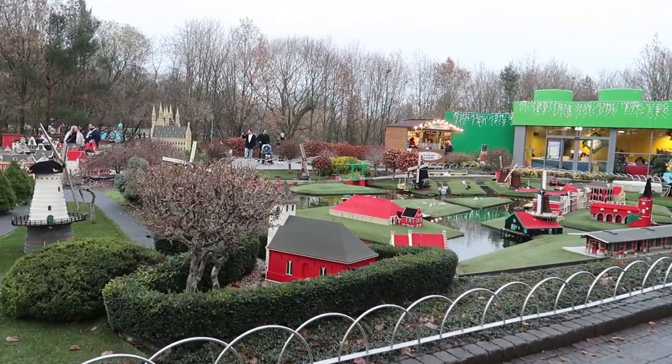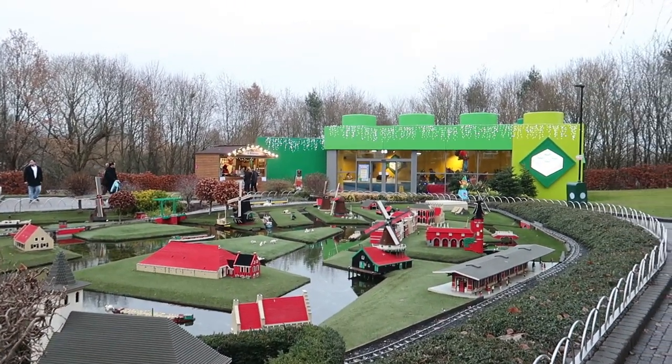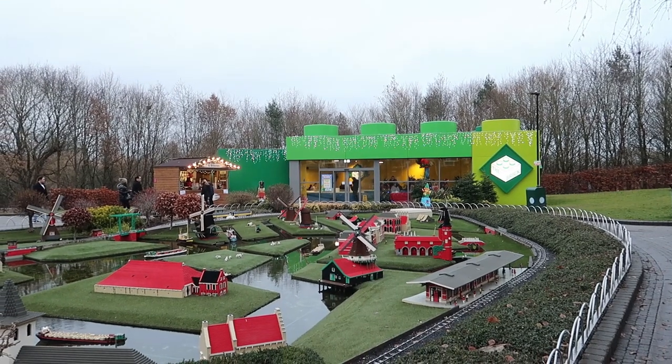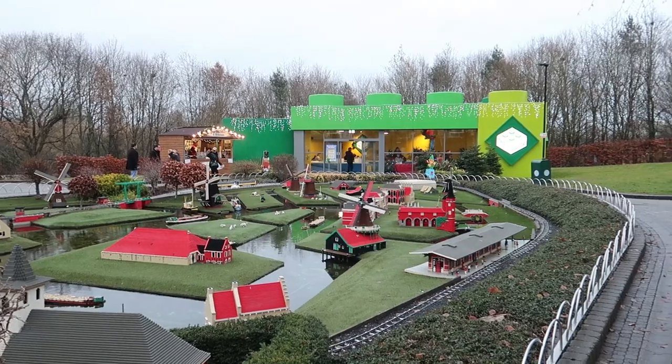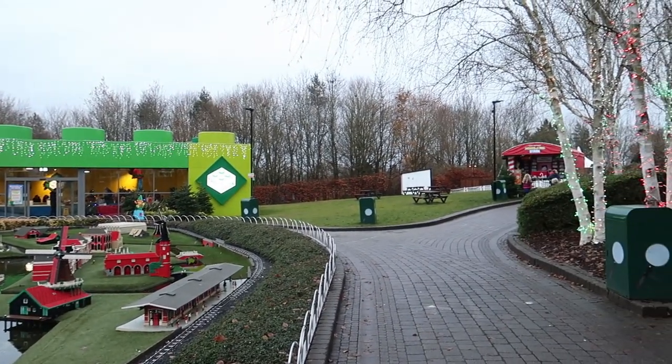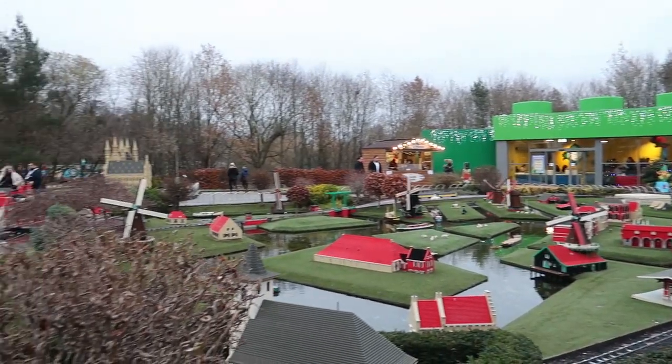Well, if you're visiting Legoland at Christmas and you get a bit cold, you can head into the Brick just over there as well — it's a nice little building they opened. Inside there it's nice and warm, and of course you can build loads of different Lego models. You've also got the Miniland stage just over there, and the main stage actually down in Heartlake City.